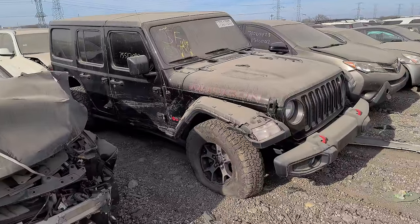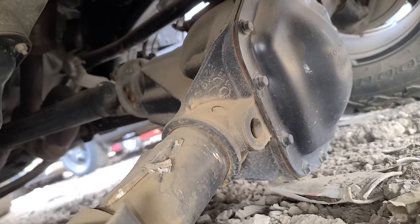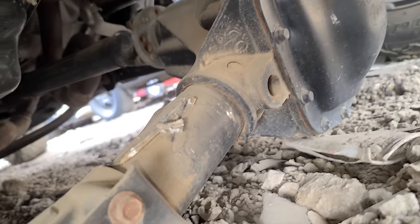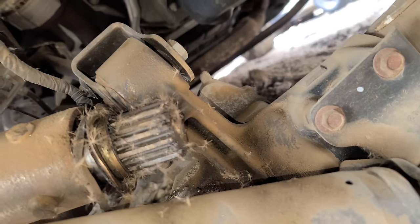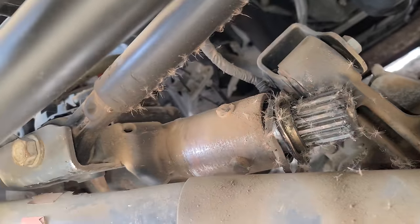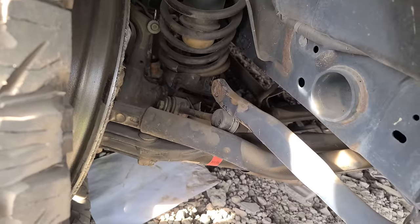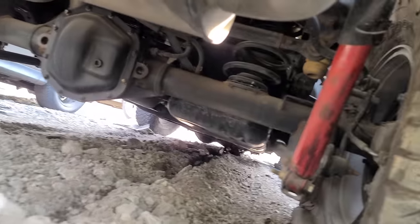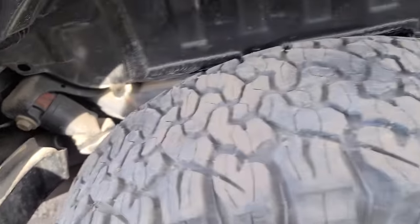What do you have to do to a Jeep Rubicon to make it sit like this? Did they jump something? This differential housing is not supposed to look like this at all — it is in the dirt and completely broken. Look at this awesome carnage. You can see the broken axle tube right there. This Rubicon is very very mangled. The rear axle housing did okay though — it still exists. The shock got crunched and everything kind of shifted over.